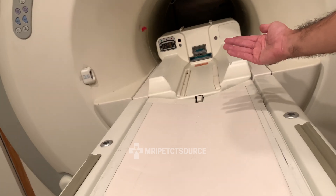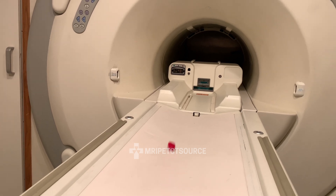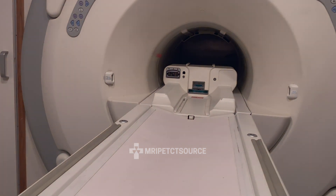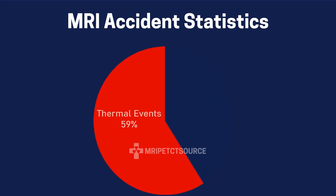Surprisingly, projectile accidents — that dramatic metal flying into the MRI machine stuff — only makes up about 9% of reported MRI safety incidents. The number one danger in MRI, based on statistical evidence, is thermal events, which account for up to 59% of all MRI accidents.